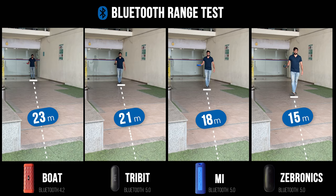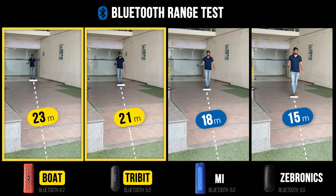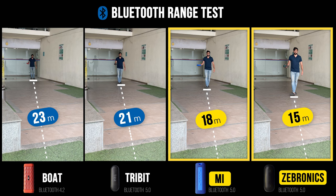Boat and Tribit actually performed the best in the Bluetooth range test, as their range was almost above 20 meters. MI and Zebronics also performed well, but their Bluetooth range was slightly under 20 meters, which is also quite good.